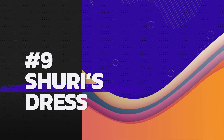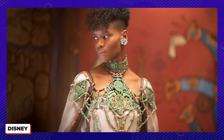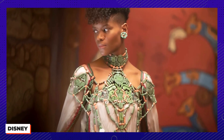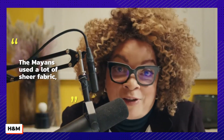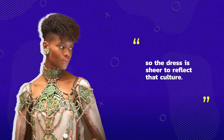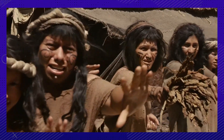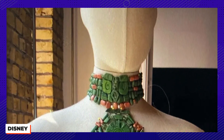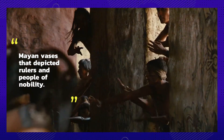Number nine: how well do you know your Mayan history? When Shuri is taken by the Talokan, the ceremonial dress she's given draws heavy influence from Mayan history and, of all things, pottery. As Ruth Carter explained to the Times, the Mayans used a lot of sheer fabric, so the dress is sheer to reflect that culture. The Mayans were also the inventors of rubber, giving Carter an easy list of materials to work with. The neckpiece is made using clay beads, and Carter drew plenty of inspiration from Mayan vases depicting rulers and people of nobility.